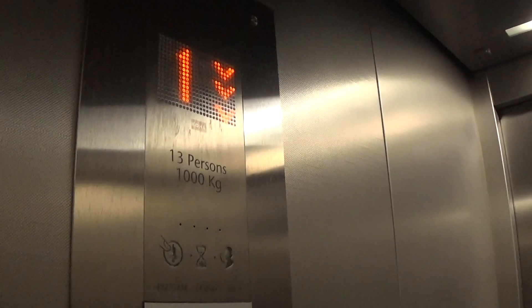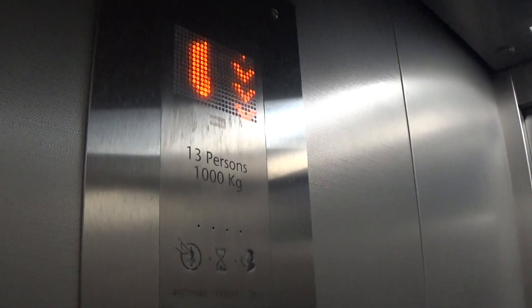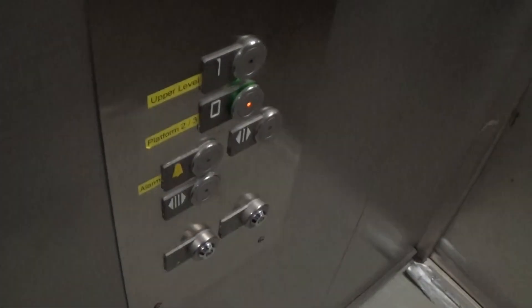Oh dear, you're going down. It's got the light fixture up in that ceiling. Watch the button go out.